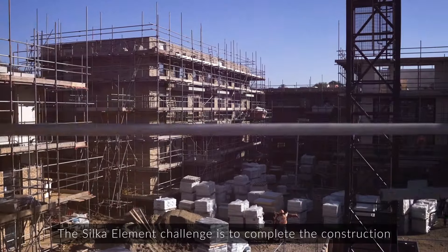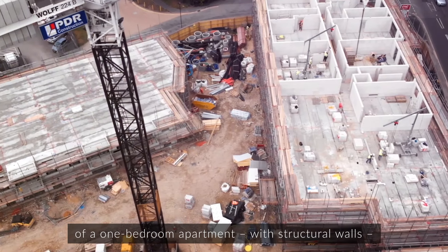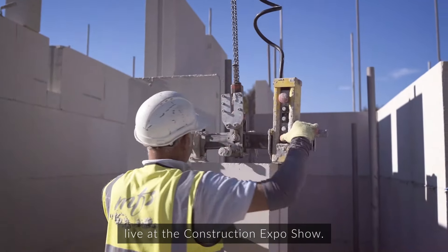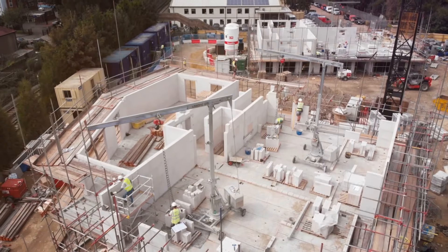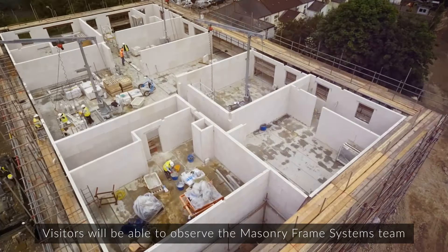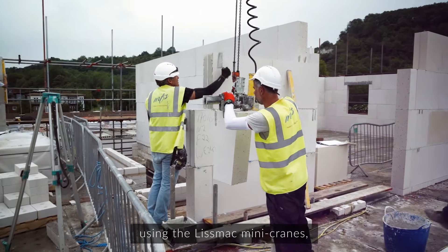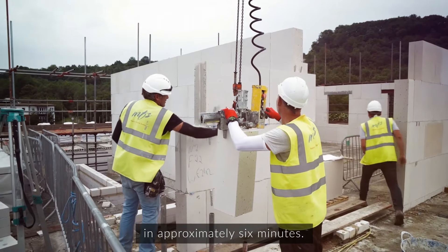The Silke Element Challenge is to complete the construction of a one bedroom apartment with structural walls ready to receive the pre-cast floors, live at the Construction Expo show. Visitors will be able to observe the Masonry Frame Systems team hard at work laying each Silke block using the Lismac mini cranes in approximately 6 minutes.